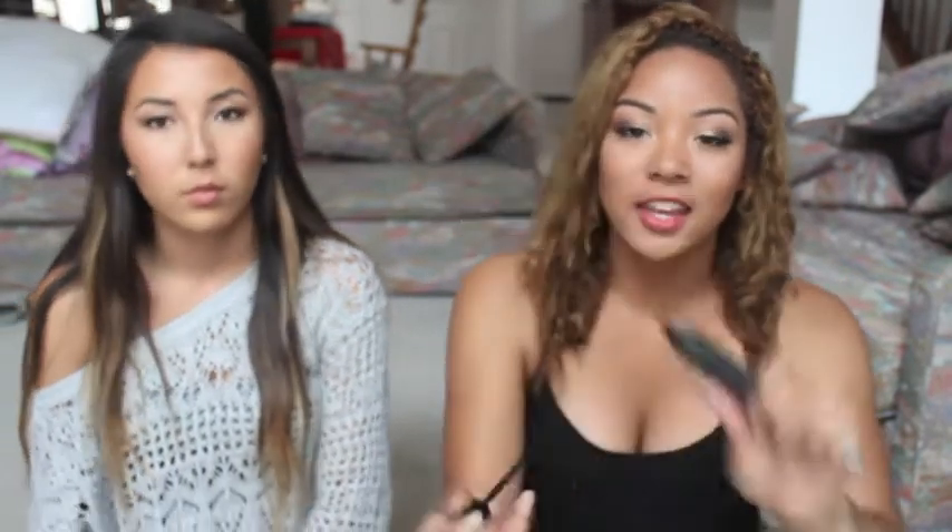Also at Target I picked up the St. Ives Even and Bright Pink Lemon and Mandarin Orange Scrub — it's a new product and it smells freaking amazing. I also picked up the Sonia Kashuk Tinted Brow Gel, which turned out to be a really good product. Then I ran to Target and got an NYC eyeliner pencil that I use for my eyebrows in Bold Brown — it's my second one, it's a really nice eyebrow pencil. Lastly I got this L3-in-1 mascara; I haven't tried it yet so I'll let you guys know.